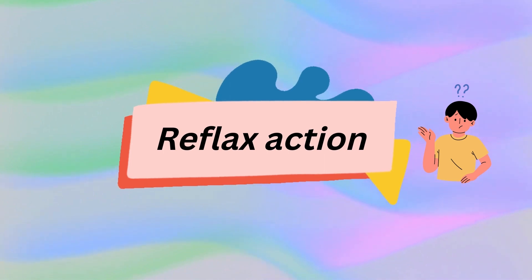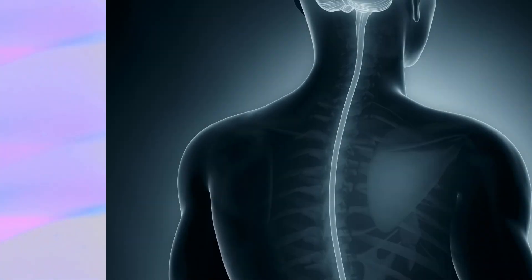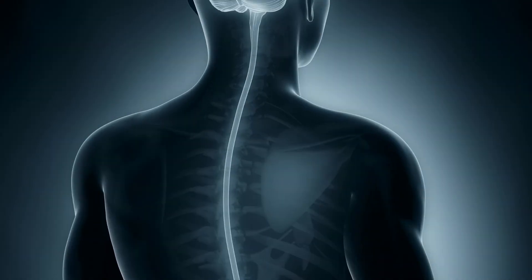Do you know about reflex action? When you step on a pin, your foot automatically pulls away. Such actions where you do not stop to think are known as reflex actions. These are controlled by the spinal cord.